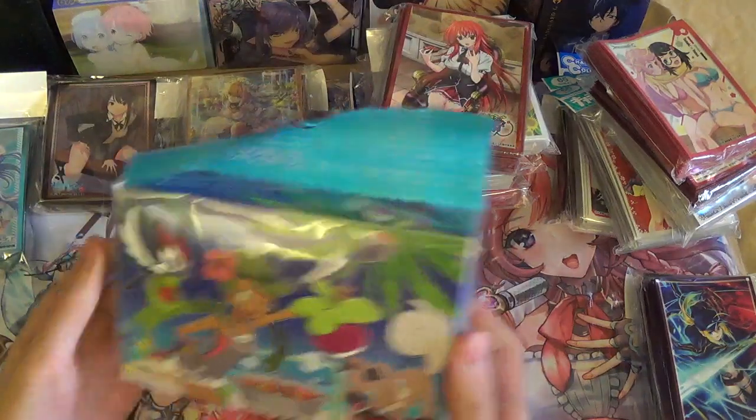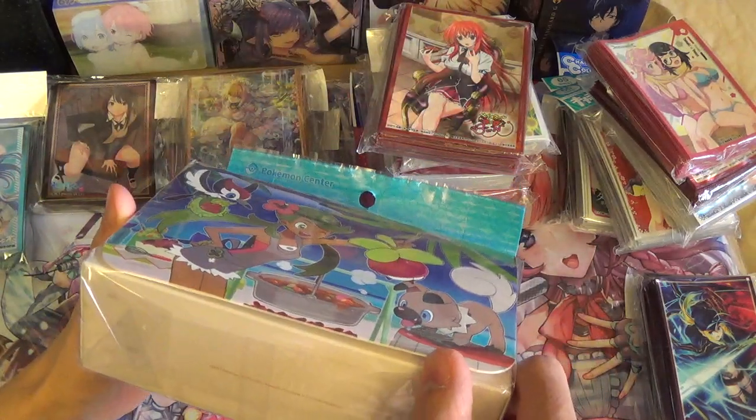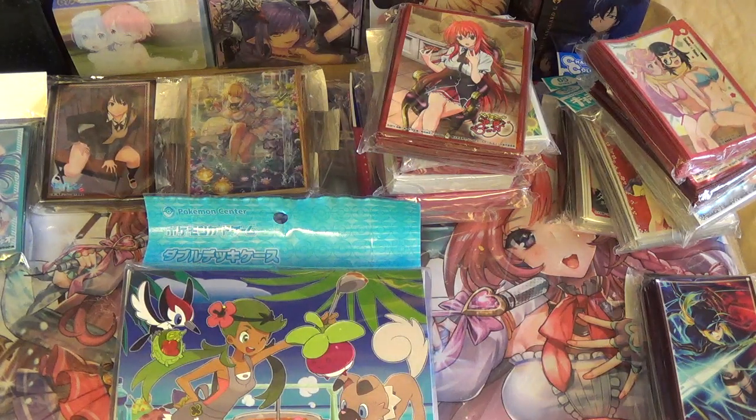We also got the Mallow deck case. I believe these are the magnetic ones — at least the Lillie one is magnetic, so I'm guessing this one is magnetic too. Speaking of the Lillie one, I also got the Lillie deck case.